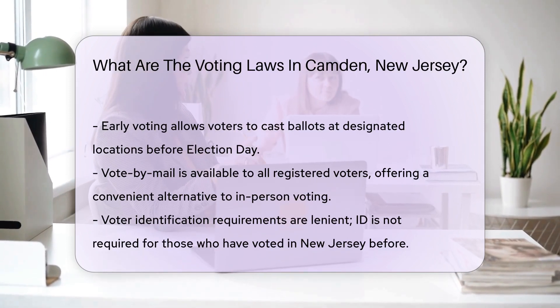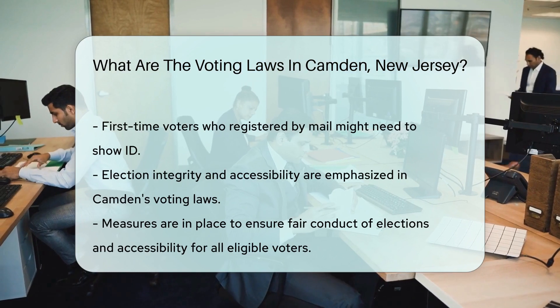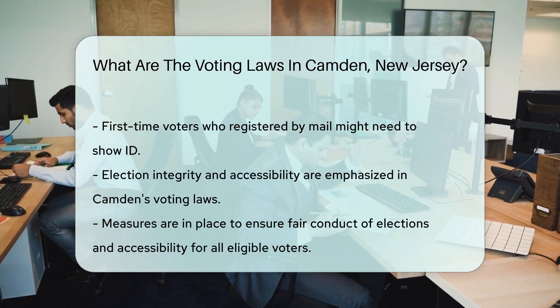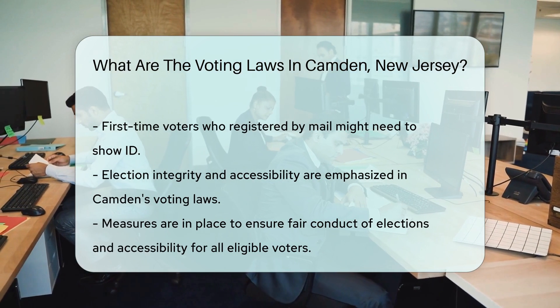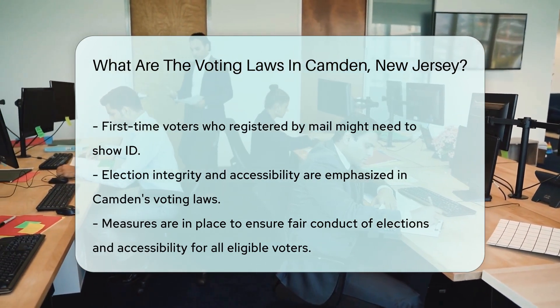Voter identification requirements in New Jersey are relatively lenient. If you have voted in New Jersey before, you are not required to show ID to vote in person. First-time voters who registered by mail may need to show ID if they did not provide identification information when registering.